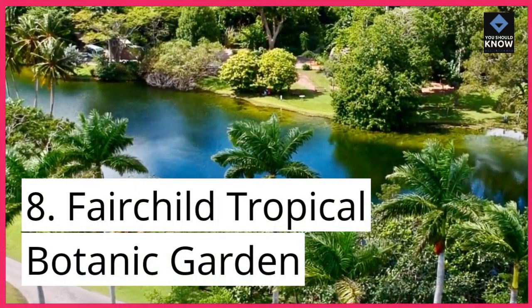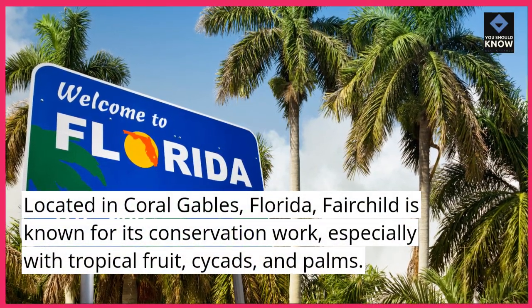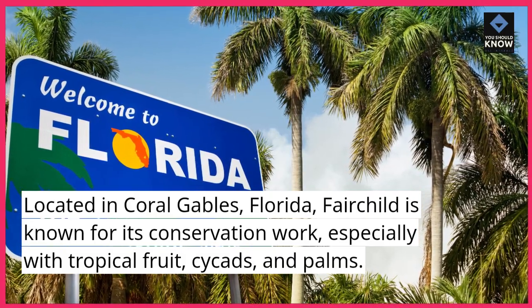8. Fairchild Tropical Botanic Garden. Located in Coral Gables, Florida, Fairchild is known for its conservation work, especially with tropical fruit, cycads, and palms.